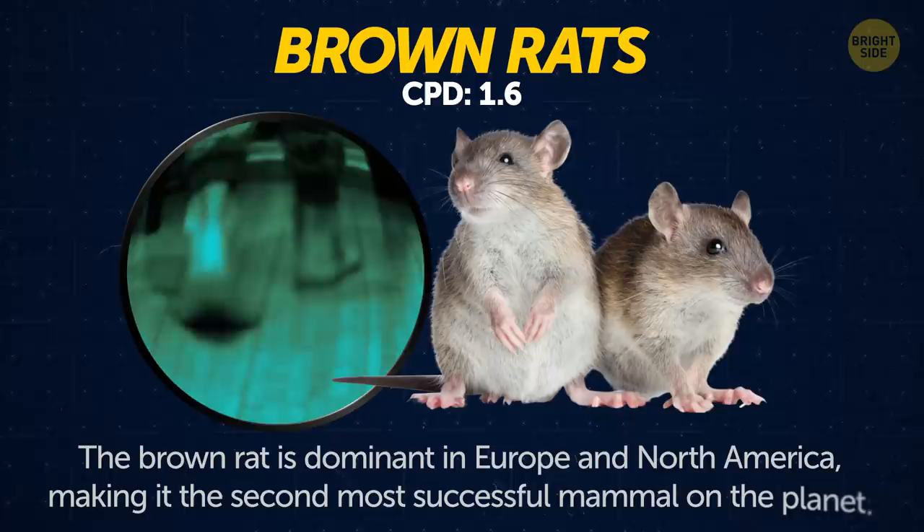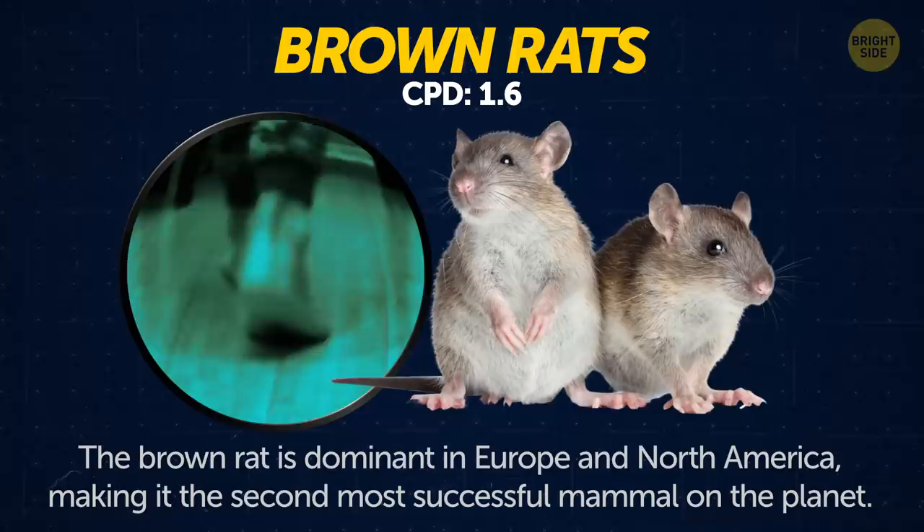Brown rats. The brown rat is dominant in Europe and much of North America, making it the second most successful mammal on the planet after human beings.